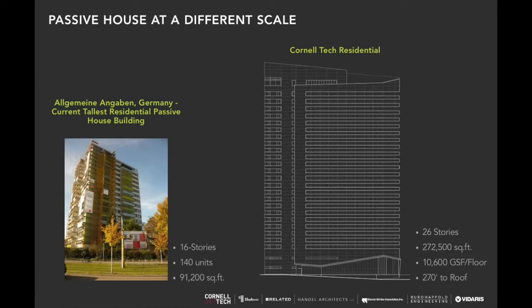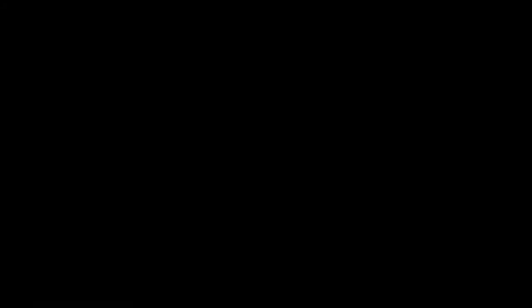This is a slide about an elevation of our building and quick stats: 26 stories, 272,000 square feet. It's going to be the tallest and largest residential passive house when it opens. There's a 16-story one over in Germany — but that's also big, nothing to shake a stick at. It's pretty good.